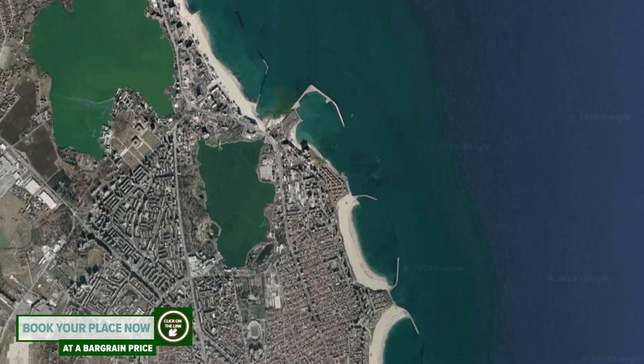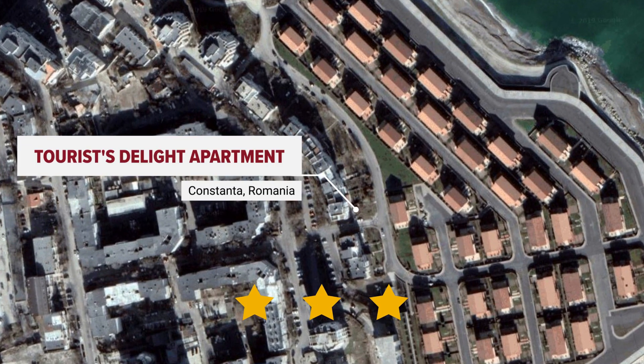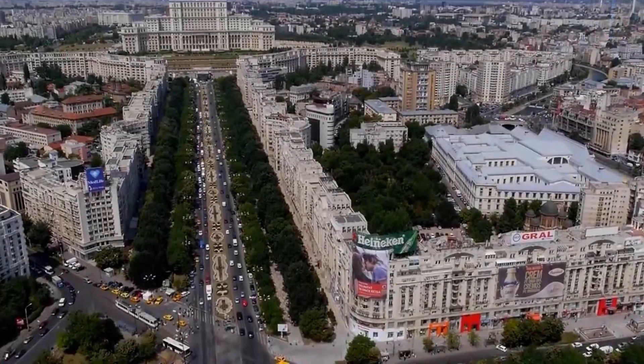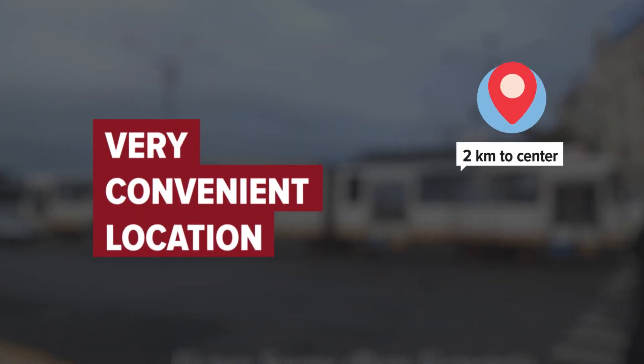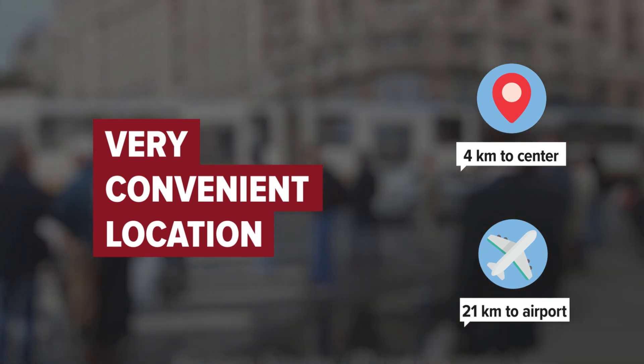Tourist's Delight apartment in Constanta, Romania. Distance to city center is 4 kilometers, and distance to the airport is 21 kilometers.